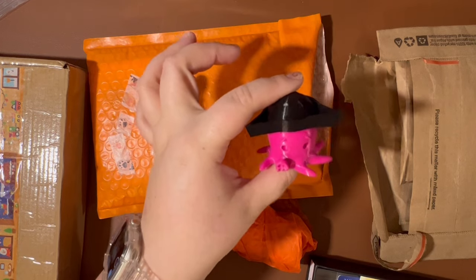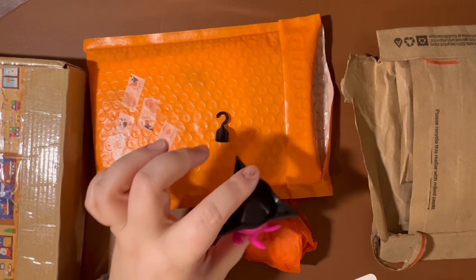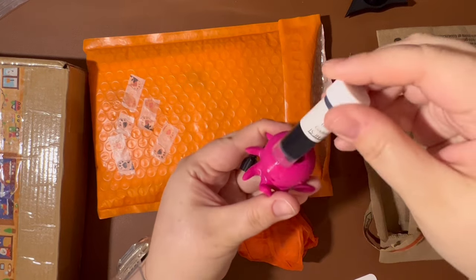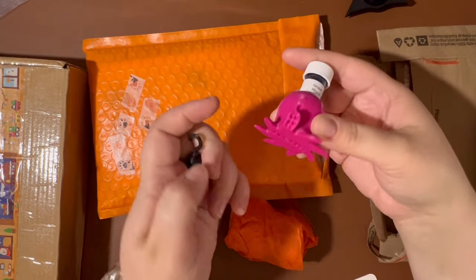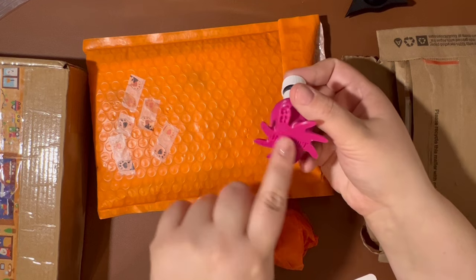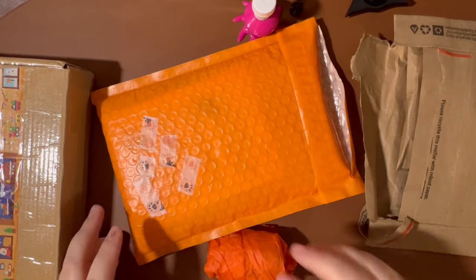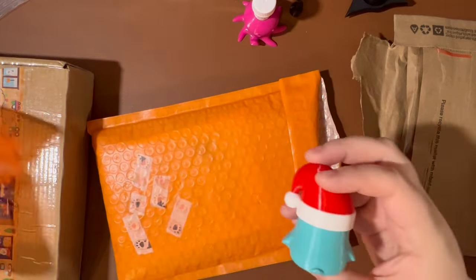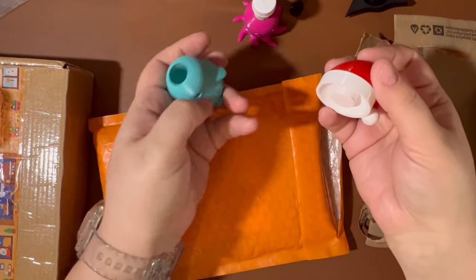He calls it an Inktopus because this little octopus's job is to hold ink sample vials without them falling over. A little ink sample just fits perfectly down in there and it sits on your desk. This one was from a couple of years ago, but now they come with micro-suction strips you can add to the bottom so they'll stick to your desk and not tip over. I also have the little dog one, which I keep in my office at work. I saw the Christmas accessories and just could not pass up a little penguin to put with my Inktopus.